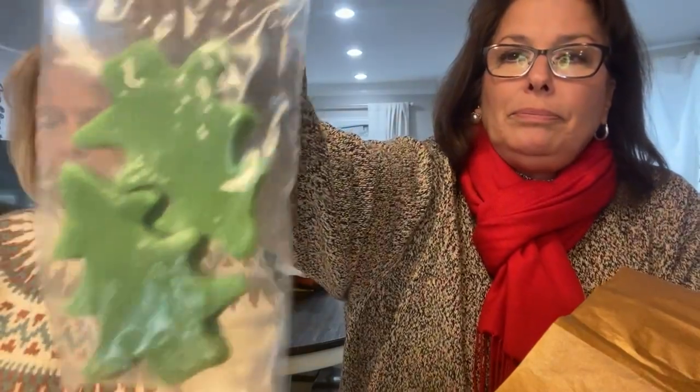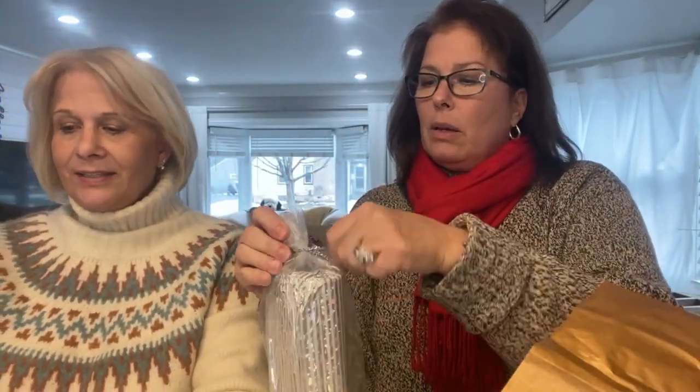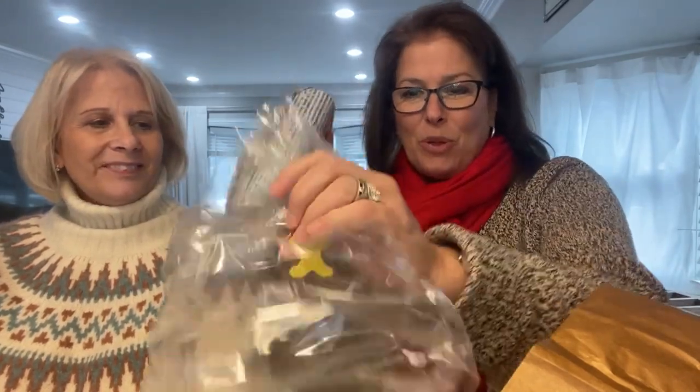The next thing she has in there are some Christmas tree wax melts. You can use them in a wax warmer with a tea light underneath or an electric wax melter. You can smell them through the plastic — made in Canada, and they're three bucks. And this looks fun! It's a little clutch purse — a Christmas clutch purse. It goes for $30.